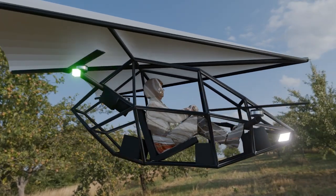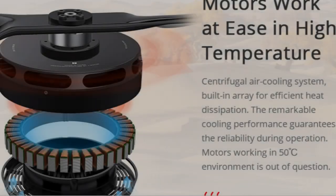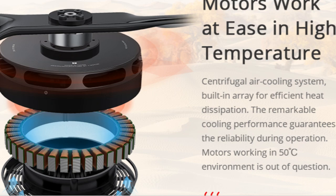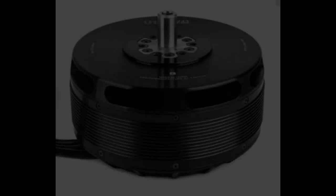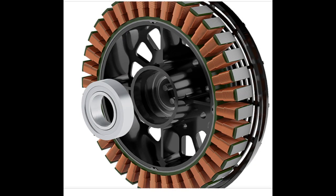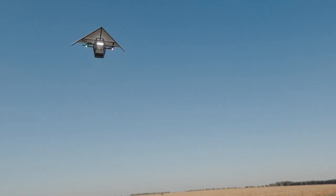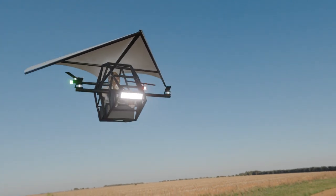What makes this design so special? It's simple but brilliant. Unlike most heavy multirotor EVTOLs, this design only requires four motors for vertical lift and stability, carefully positioned for optimal safety and control. The Rogallo wing provides natural lift, reducing the workload on the motors and enhancing energy efficiency.